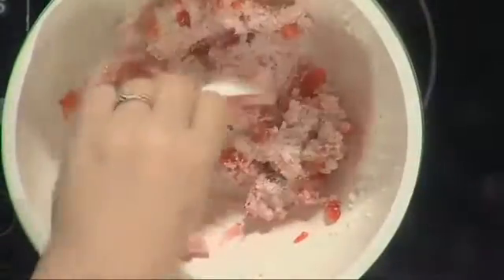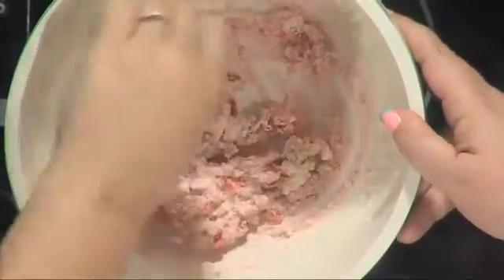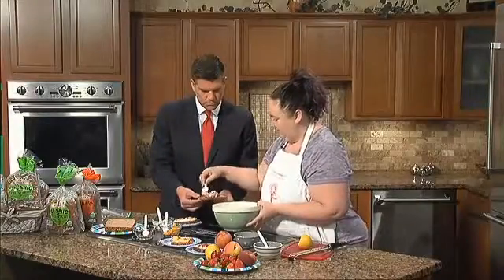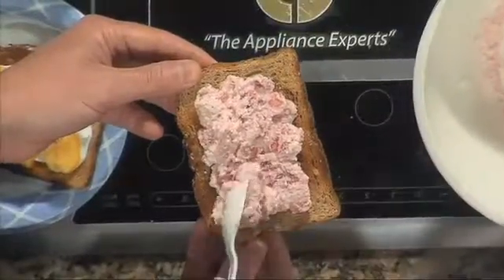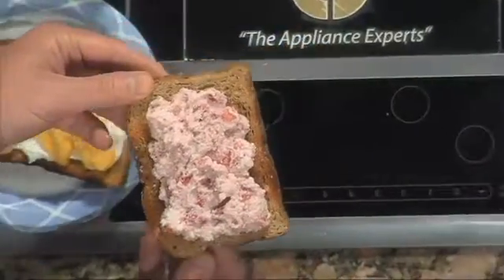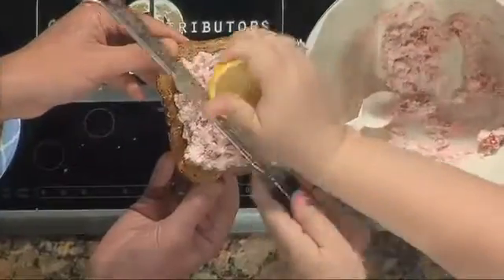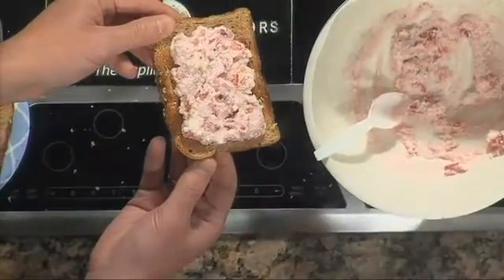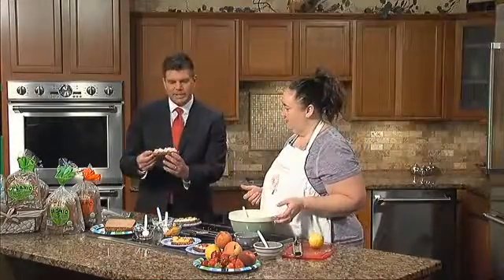Just mix the strawberries together and spread it on top of the toast — a nice big thick spread, because this is low-fat ricotta and you've got strawberries, so everything in here is good for you. Then we take a little bit of lemon zest on top. Look at how pretty that is — it adds that freshness. It's so delicious — fresh strawberry with whipped ricotta toast.